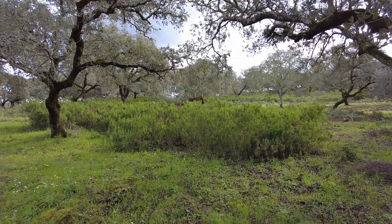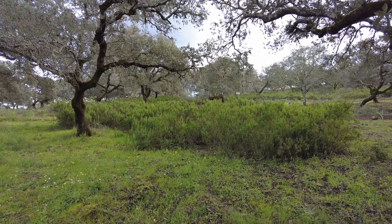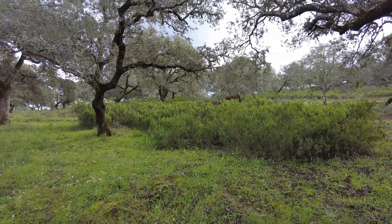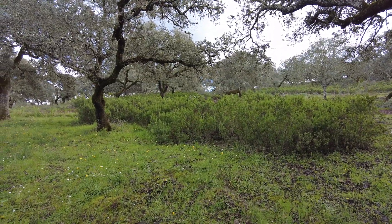A windy day, cloudy, hopefully some more rain tomorrow. We received little in comparison to other parts of Spain and we are thankful for that little.